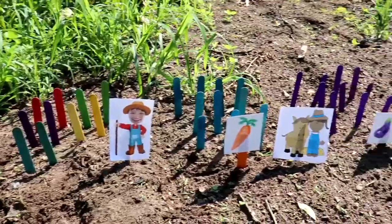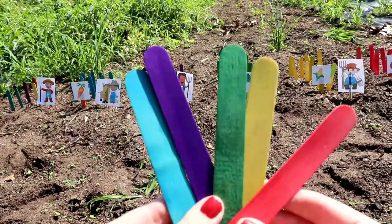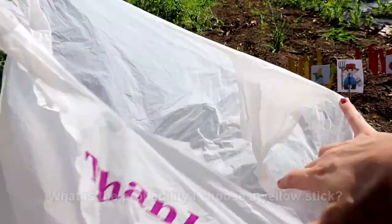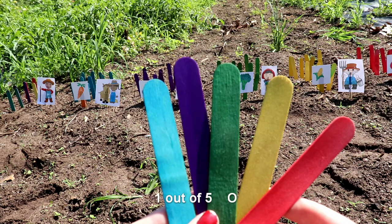Now I'm going to place one stick of each color representing each plant species into this bag and randomly choose a color. What is the probability that I choose a yellow stick? There are one out of five choices — one-fifth, or a twenty percent chance. Each crop has an equal chance of getting chosen.